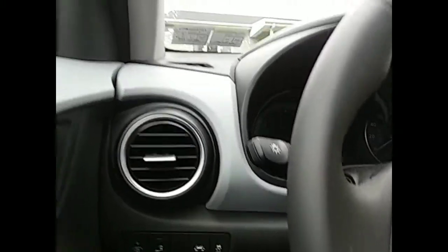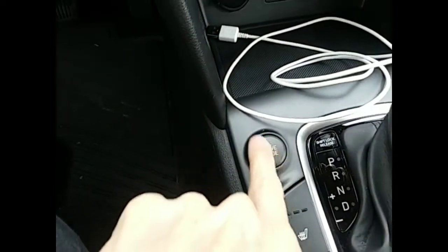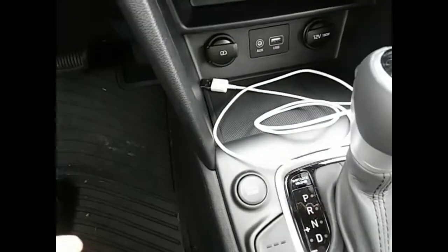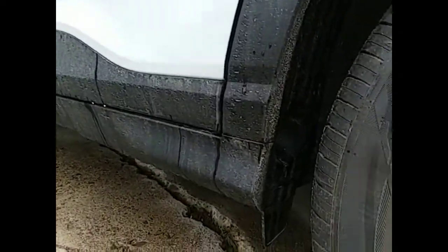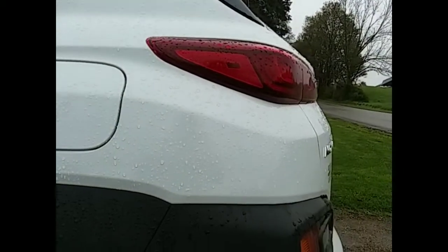I keep those on. It has this drive mode, a sport drive mode. It gives it a little shot of power. I find that very handy when I'm going up a hill, a long hill like we have here in Pennsylvania. Okay, down here you can see the mud guards. I have one of those on there. You know these SUVs throw up a lot of dirt and mud on the back.